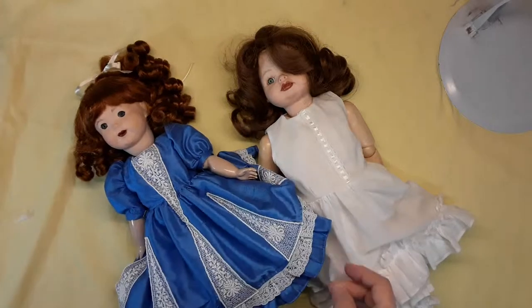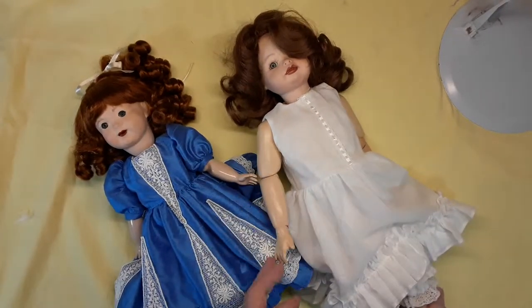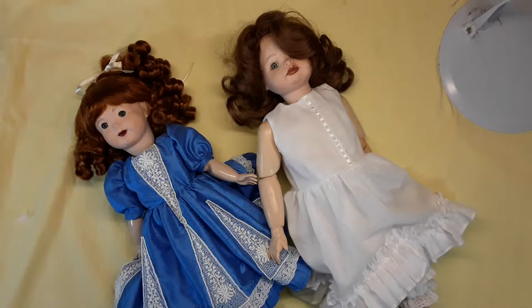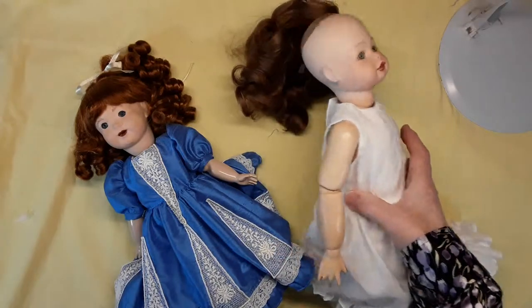Hi, I'm Fellas from the Doll Corner, and today I'm working on a couple more dolls. I thought I had one more doll but I found two, which was fun.